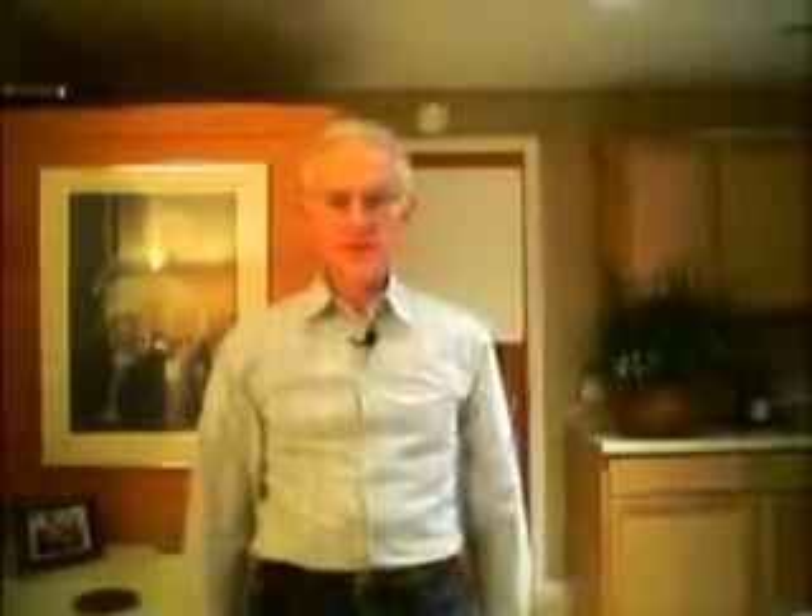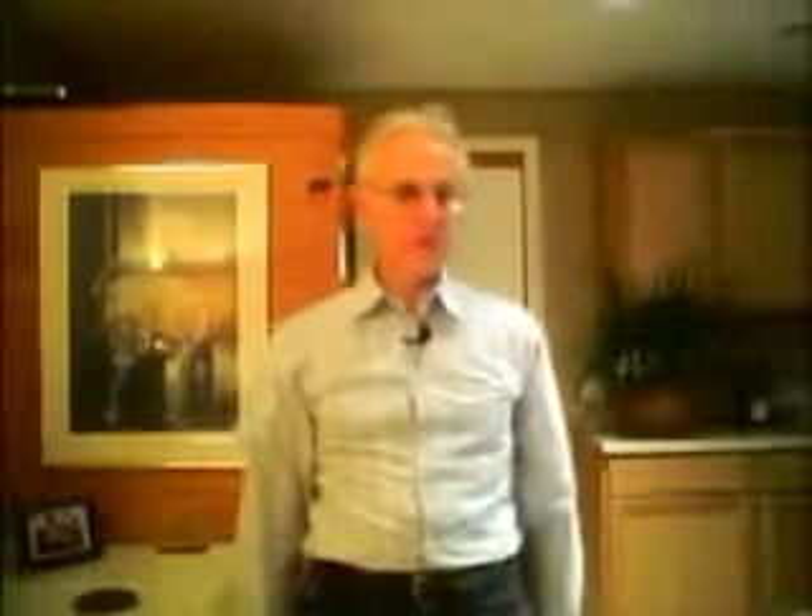Hi, my name's Larry Gust. I'm the president of the board of directors of the International Institute for Building Biology and Ecology. I'm a teacher on the faculty at the Institute, and I've been a full-time practicing building biologist since 1993. I'd like to take the opportunity over some of these video clips to share with you some of the things that I've learned in inspecting homes like yours over the last 14 or 15 years.